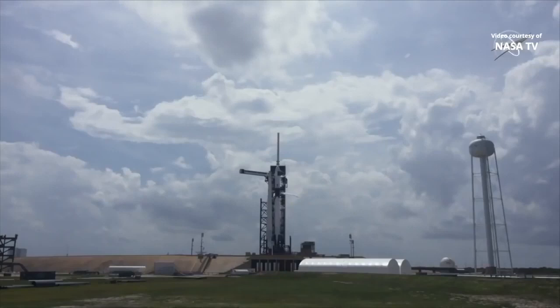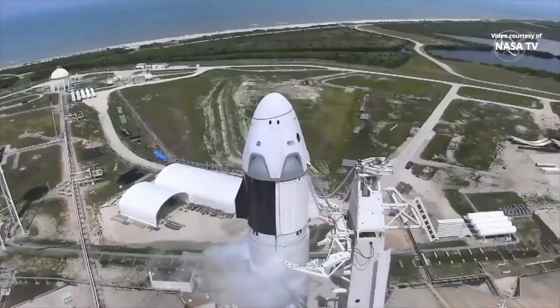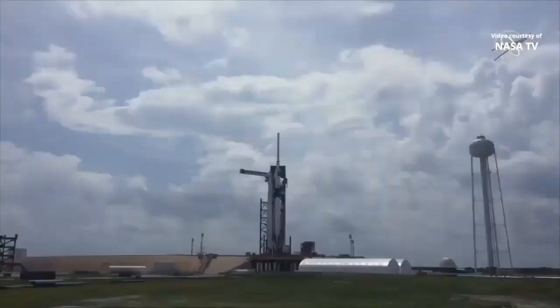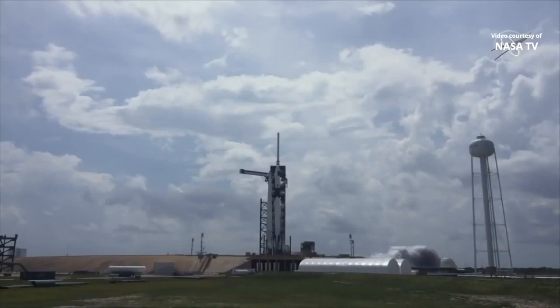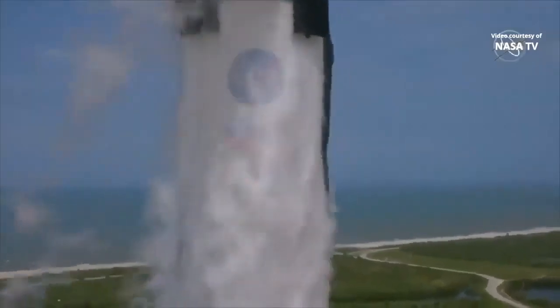Dragon has transitioned to terminal count and is on internal power. Stage 1 locks load close out. Stage 1 tanks pressing for flight. Team eyes, 15 seconds. 10, 9, 8, 7, 6, 5, 4, 3, 2, 1, 0, ignition, liftoff of the Falcon 9 and Crew Dragon.